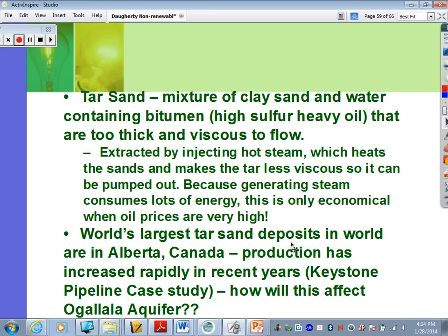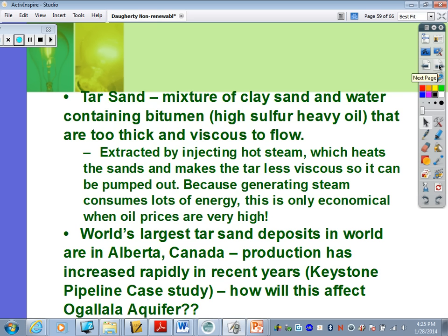Production of tar sands in Canada has increased rapidly in recent years, which brings up the Keystone Pipeline case study. The Ogallala Aquifer is the largest water aquifer in the world, and the proposed pipeline would go right over it. The water from that aquifer is used for crops throughout the Midwest and for drinking water, so any leakage of oil could cause big problems for all water usage.